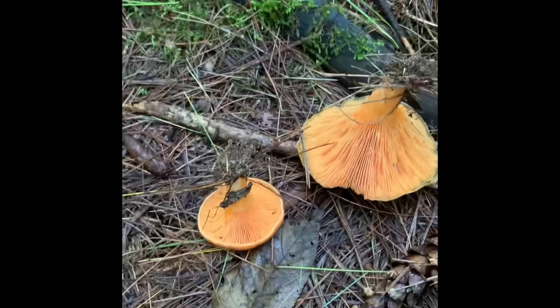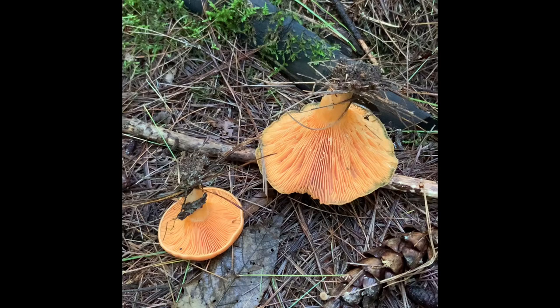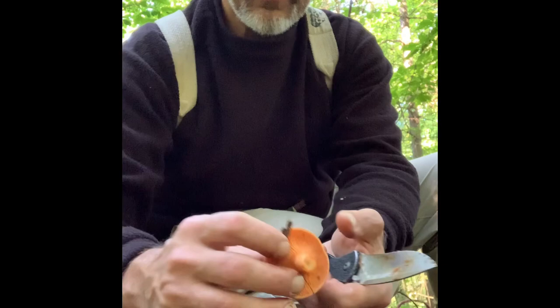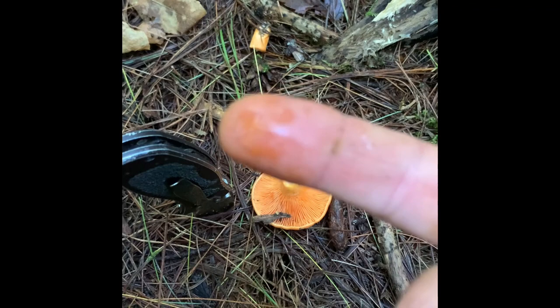This is called Lactarius deliciosus, and they truly are delicious. The reason they're called Lactarius - think of 'lactate' - is because they are a milk cap mushroom. These milk cap mushrooms, if you cut them, you will see a milky fluid come out. Touch it right here and you can see this orange milky fluid.